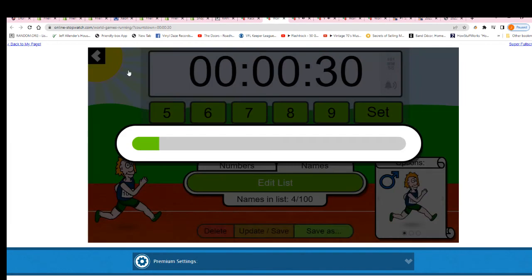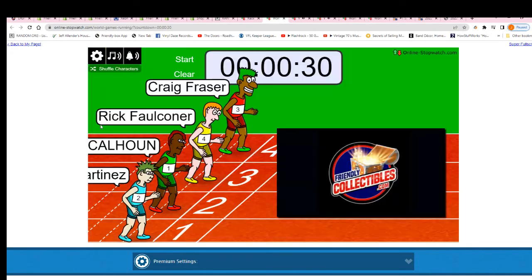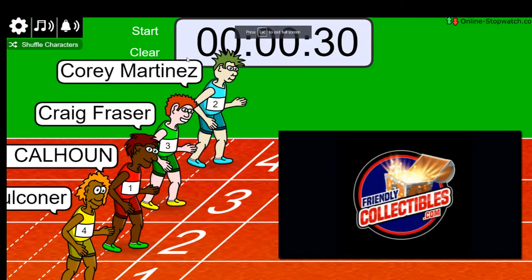Shuffle seven times. One, two, three, four, five, six, lucky number seven. On your mark, get set, go.